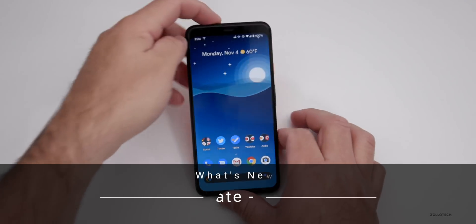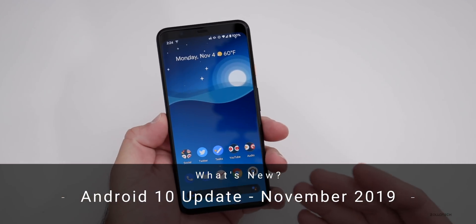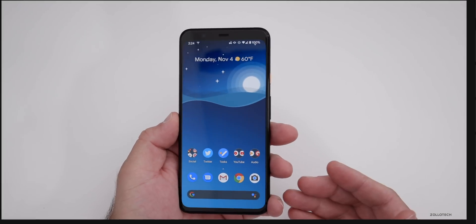Hi everyone, Aaron here for Zollotech and today Google released the Android 10 November security update for the Pixel devices.